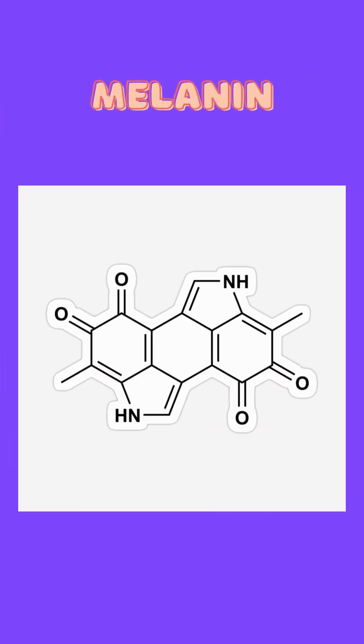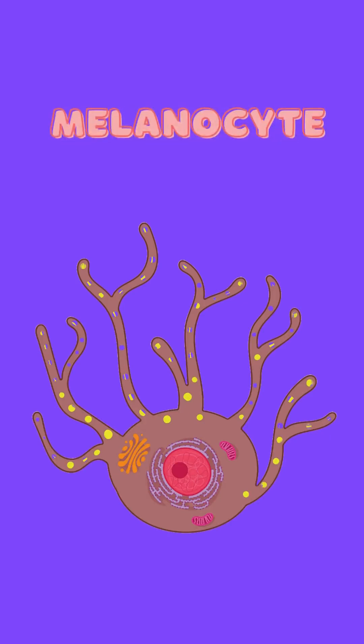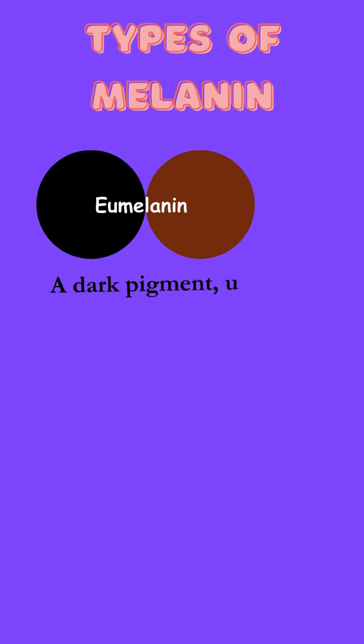It all starts with melanin, a pigment made by melanocyte cells. These are of two types. Eumelanin, a dark pigment, usually brown or black in color, protects from the sun.